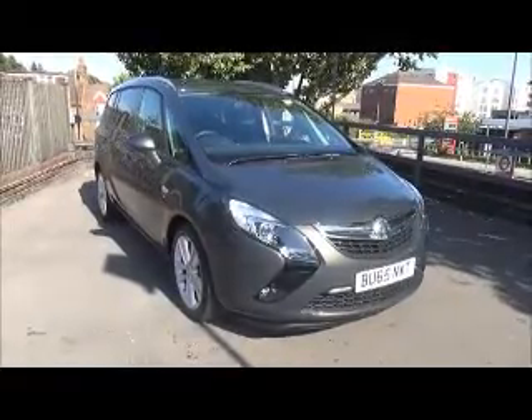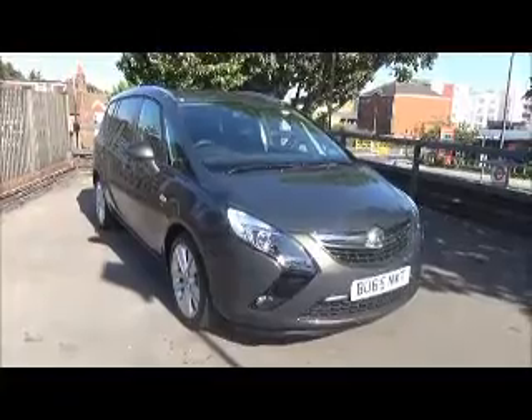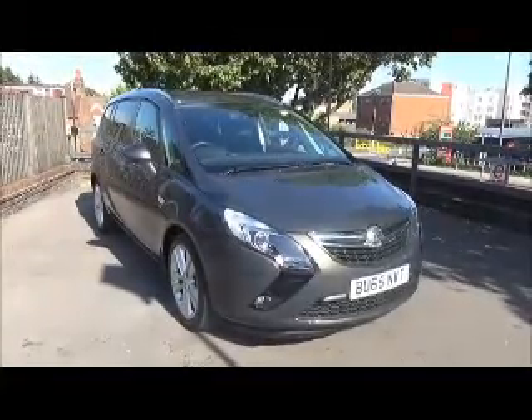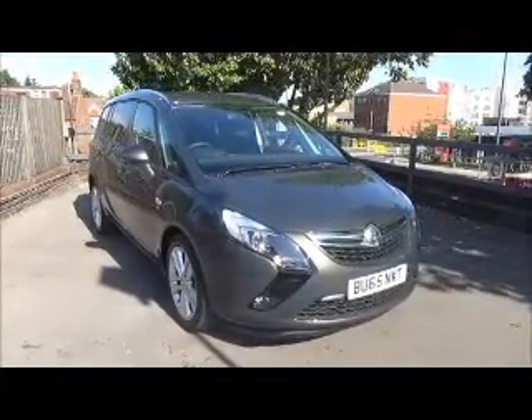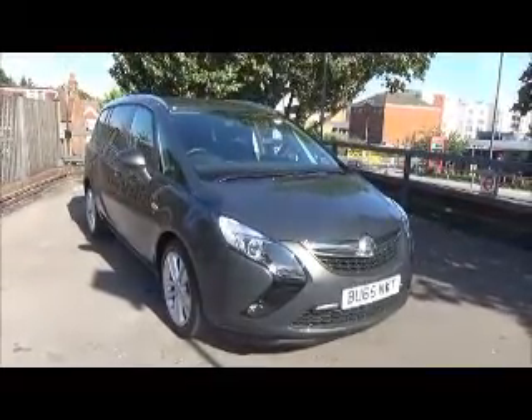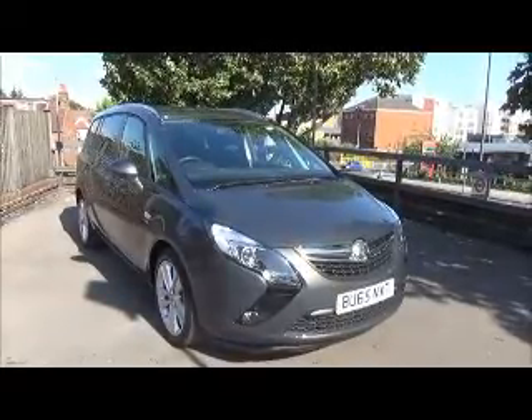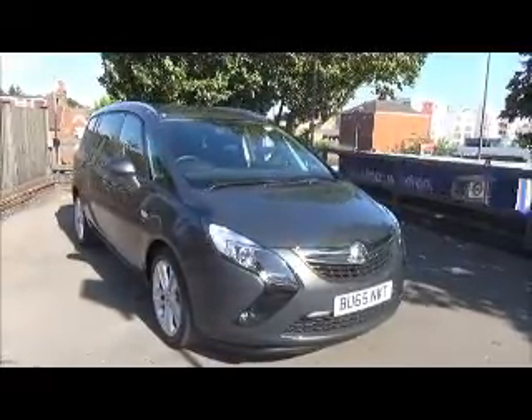Welcome to Now Vauxhall. Here today we have a Vauxhall Zafira Tourer SRI 2.0L CDTI fitted with a six-speed manual gearbox, finished in asteroid grey metallic. This car has a warranty mileage of 6,341 miles. This car is a demonstrator vehicle and the mileage may increase.